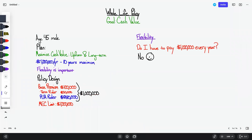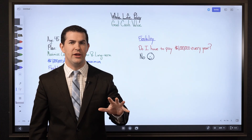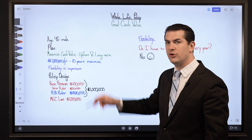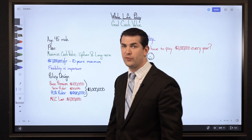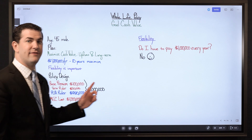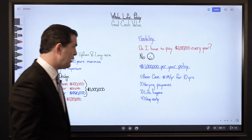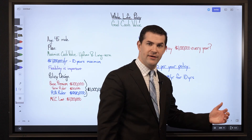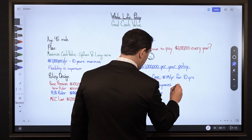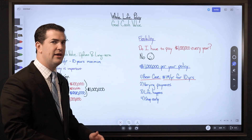Flexibility is important — do you have to pay $1,000,000 every single year? If we set the policy up with a plan of paying $1,000,000 per year for 10 years, are you obligated to pay that? The answer is no if the policy is set up properly. So we're going to look at option 1: best case scenario — $1,000,000 per year for 10 years. That's what he thinks he can do, and if he ends up funding it, it'll look beautiful.